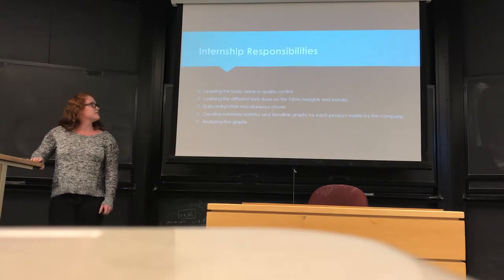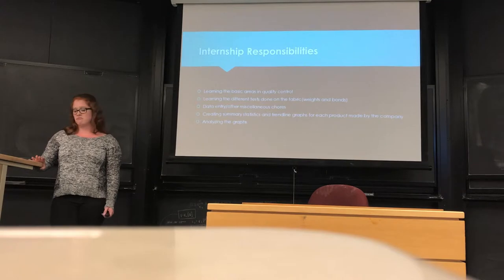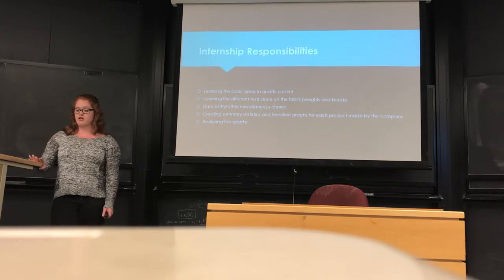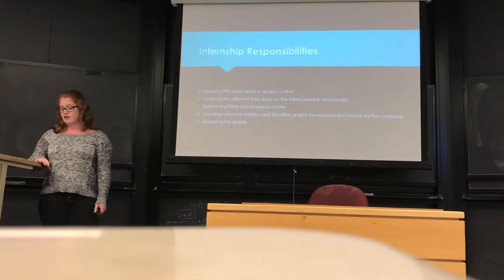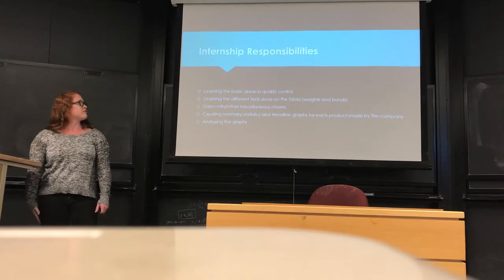My internship responsibilities included learning the basic areas of quality control, so there were a lot of tests I never would have thought would be done on fabrics. They have to do a burn test to make sure fabrics don't burn for too long or have too much char when they burn, because they make a lot of outdoor products such as tents and awnings — things used around campfires.